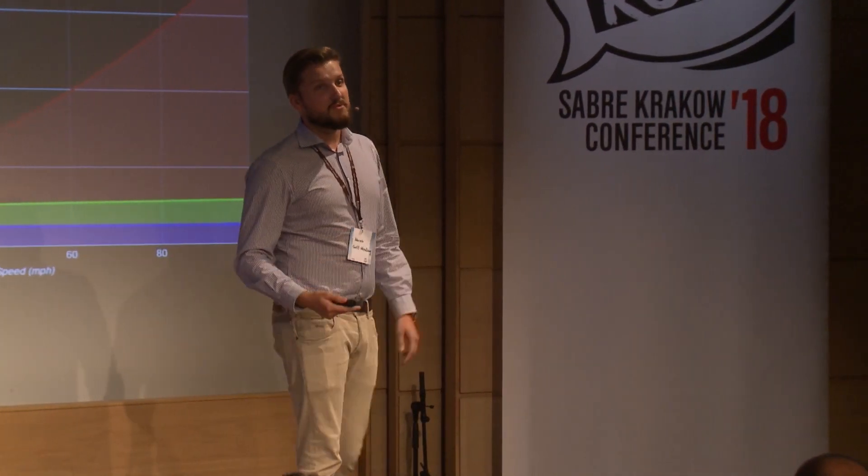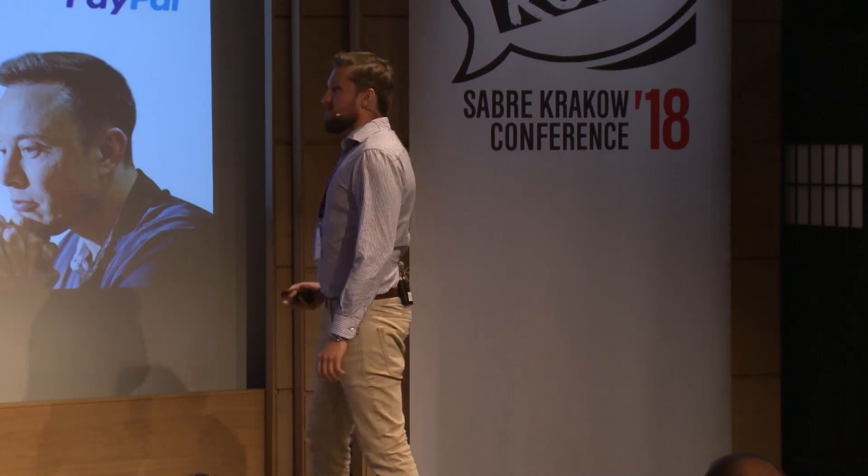So if you want to make a sustainable mode of transportation, you really need to get rid of air. You all probably heard that Elon Musk, the founder of Tesla, SpaceX, and PayPal, has been working on that for a while. In fact, he released in 2013 a white paper which outlined the technology.